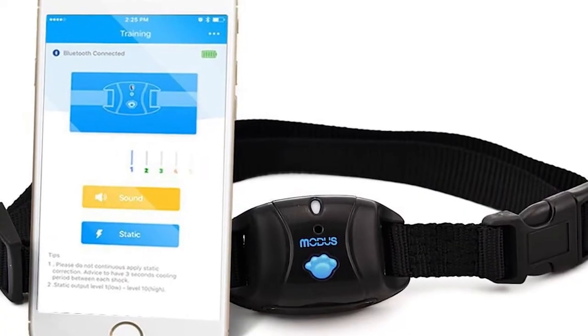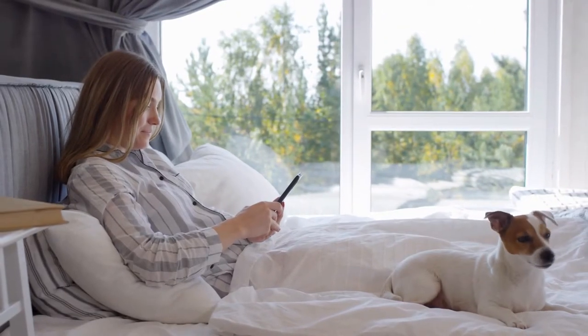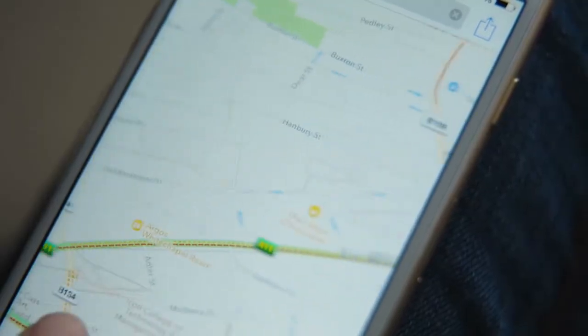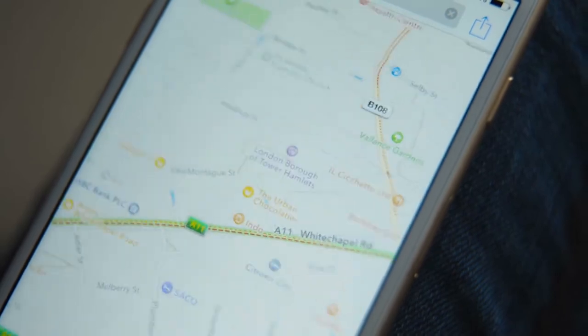By using this smart dog collar, dog owners can give their dogs more freedom while simultaneously being offered greater peace of mind by easily and conveniently staying connected to their dog's whereabouts, safety, and overall well-being.